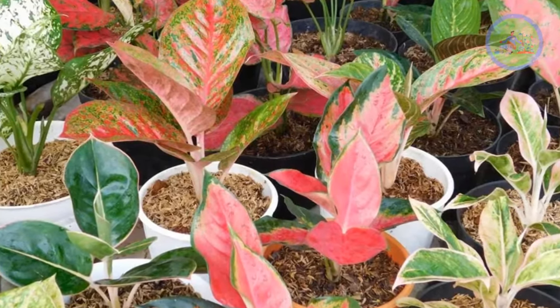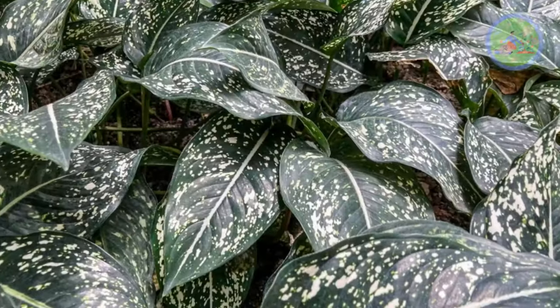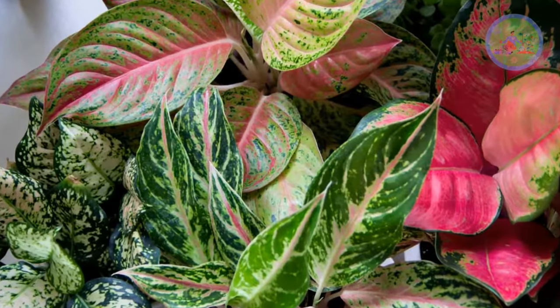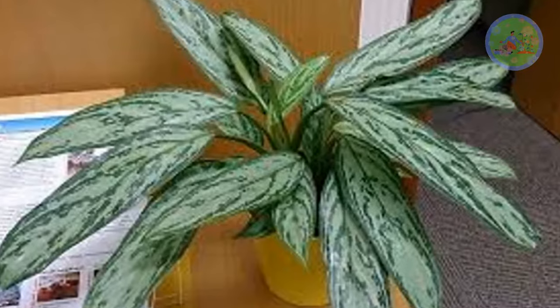Aglaonema are commonly known as Chinese Evergreen. Aglaonema is an easy-to-grow indoor plant that survives very well in indoor conditions and purifies the air as well. This stunning houseplant is very hardy in nature and comes in a range of colorful varieties. According to Feng Shui, Aglaonema is a lucky plant.